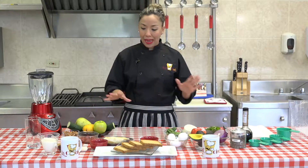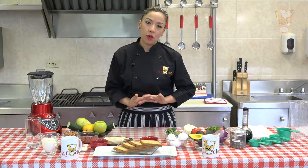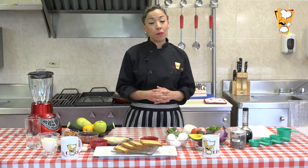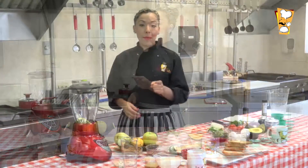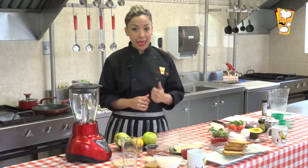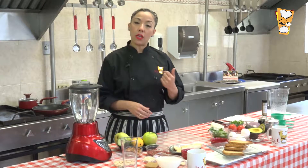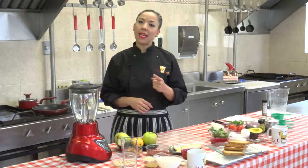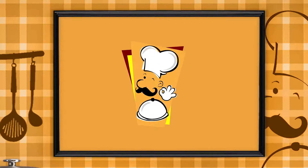El programa lo vamos a basar con alimentos ricos en zinc. Si alcanzan a ver los ingredientes que tenemos, son para traer las opciones a su casa, no necesariamente tienen que comprar todo. Antes de arrancar, vamos a ver una pequeña cápsula de información acerca del zinc y luego regresamos con los ingredientes.